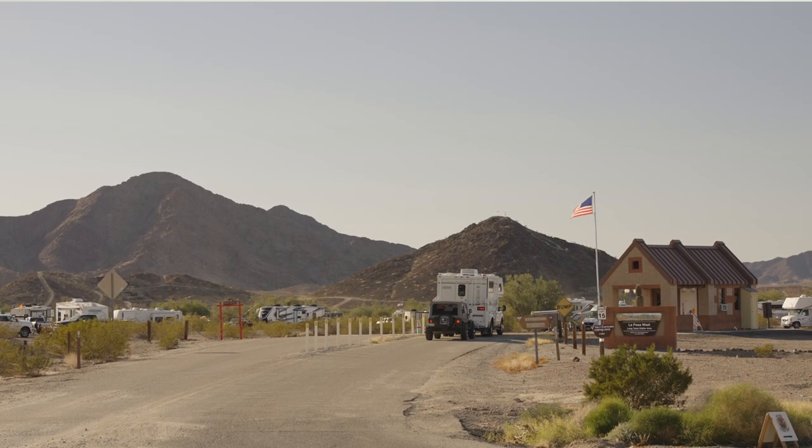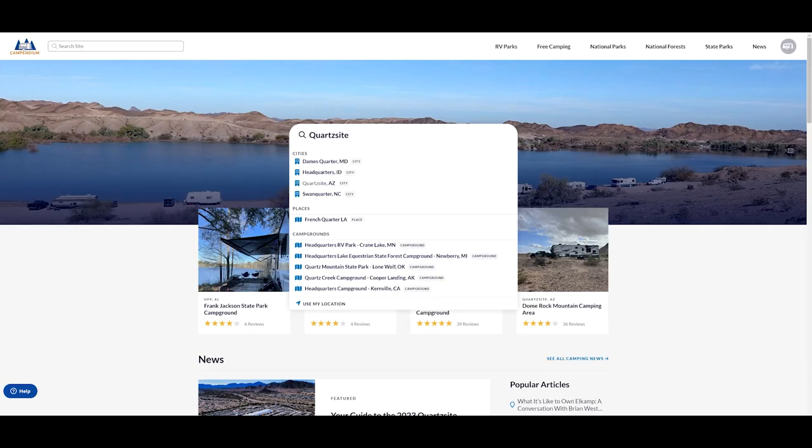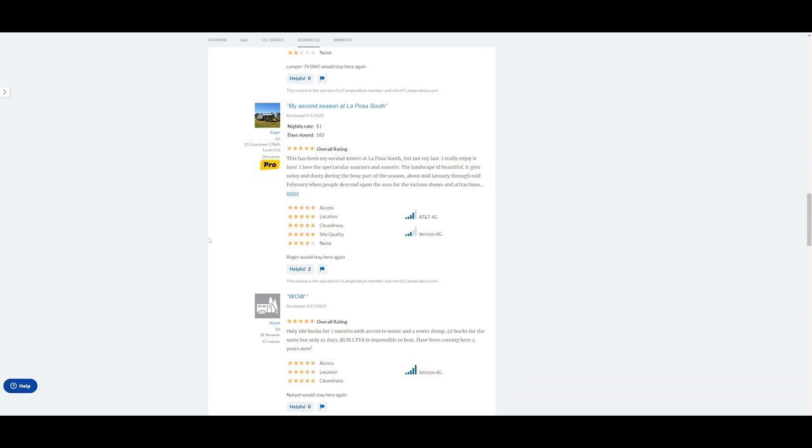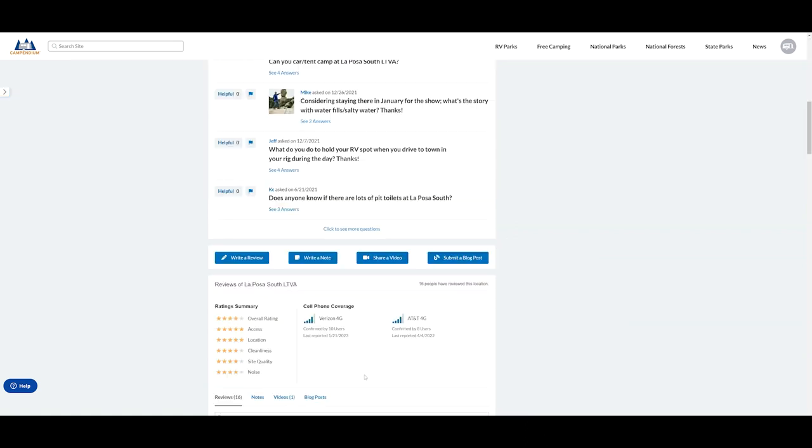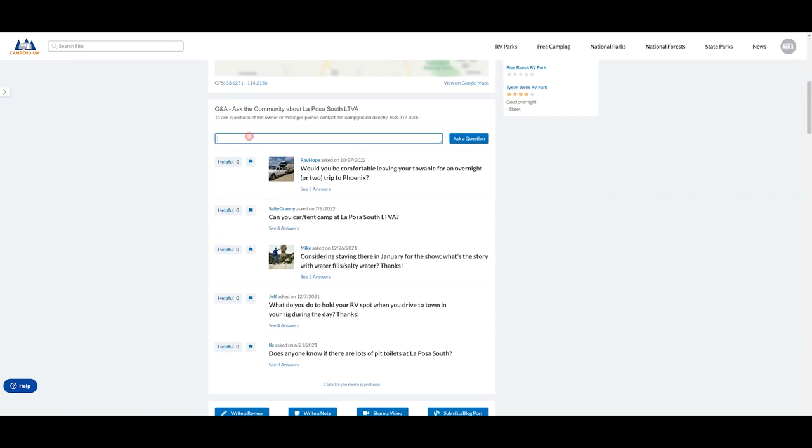The best way to research your campground destination is on campendium.com. That way you can look at reviews from previous campers, you can look at their photos, what size rig they had, and all kinds of other useful information such as the level of cell phone service. You can even ask questions and have people answer them for you.